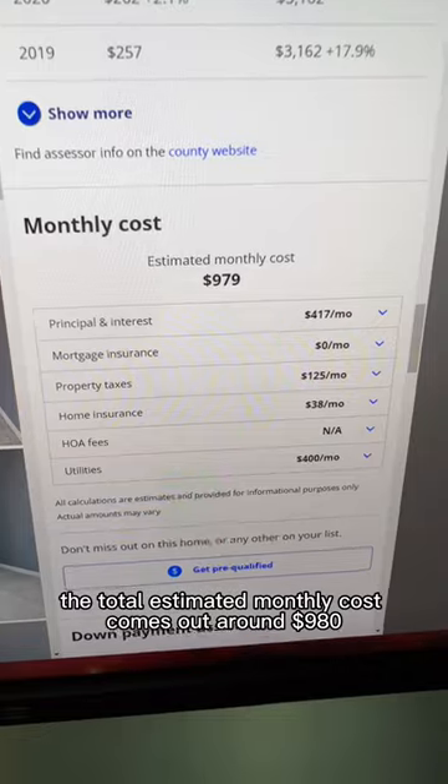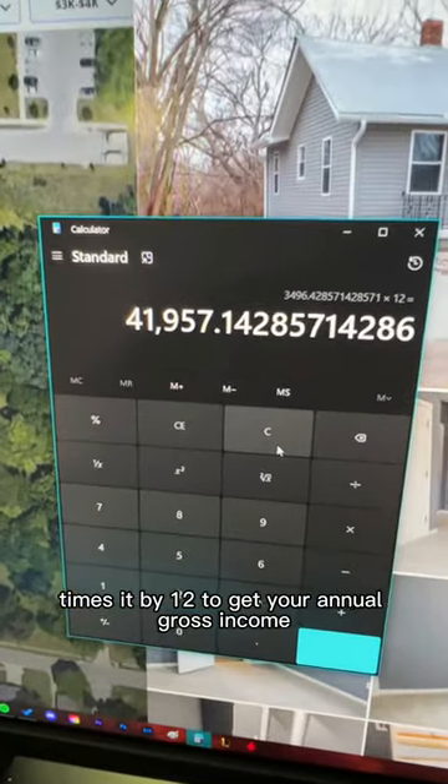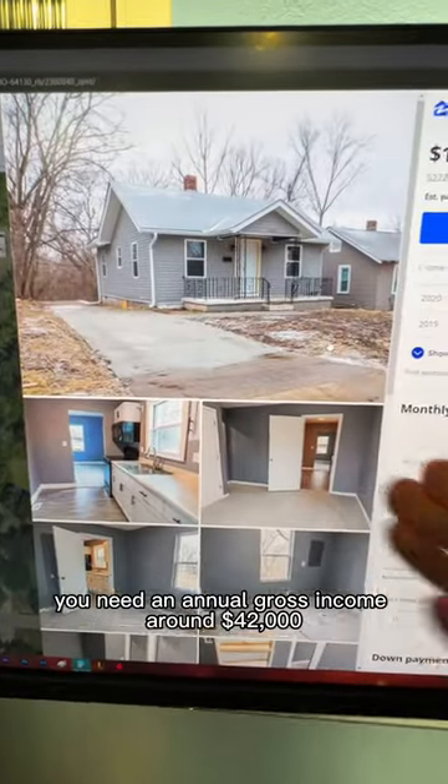The total estimated monthly cost comes out to around $980, which would be around 28% of your monthly gross income. Times it by 12 to get your annual gross income. So in order to very comfortably afford this $100,000 house in Kansas City, you need an annual gross income of around $42,000.